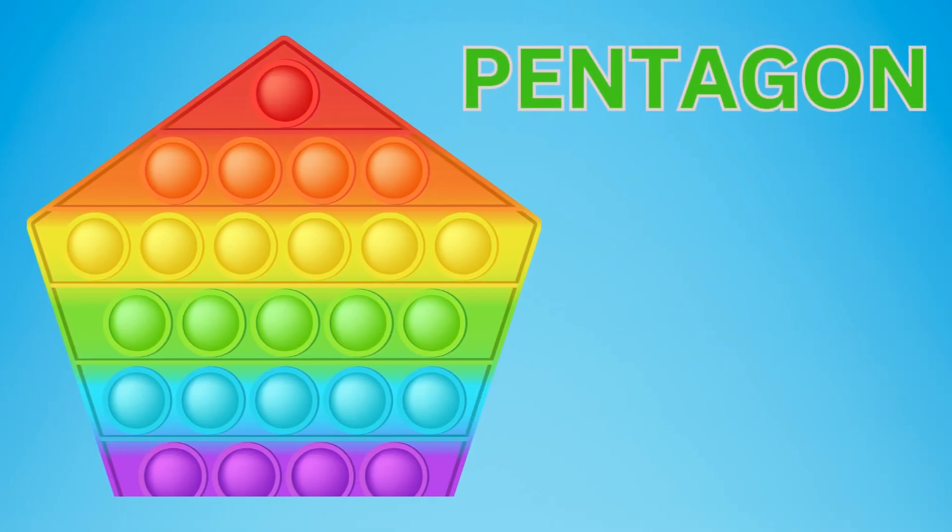A pentagon. This is a pentagon. Do you see that point at the top? The pentagon has five sides and five angles. It's shaped like a house. Say pentagon. This shape is a pentagon. Do you know that the Pentagon building in Washington DC is shaped like a pentagon? The Pentagon in Washington DC is where important decisions are made to help keep people safe.